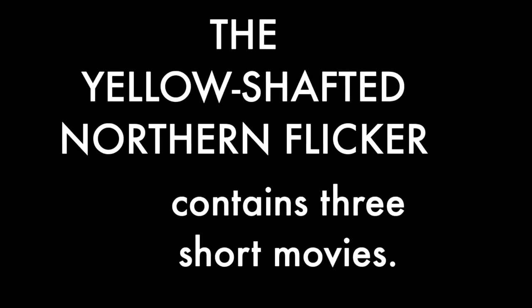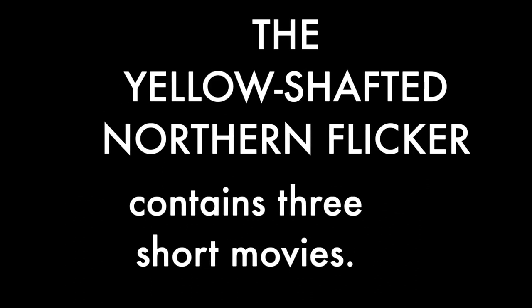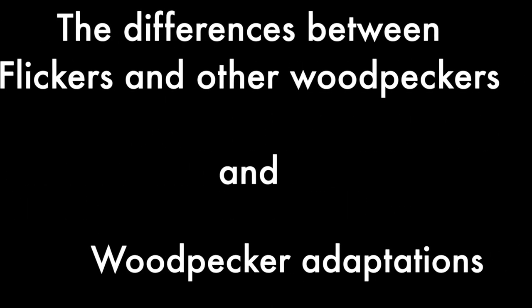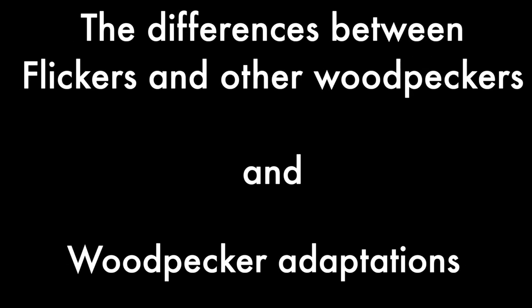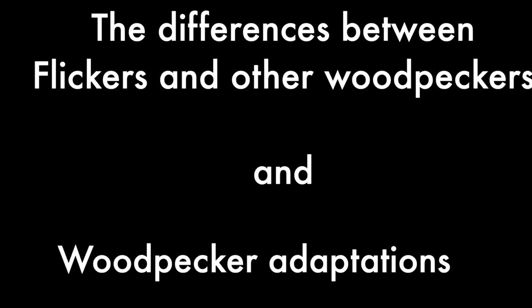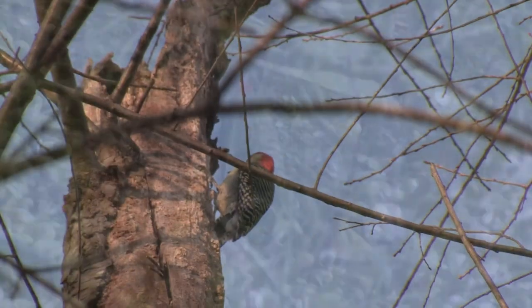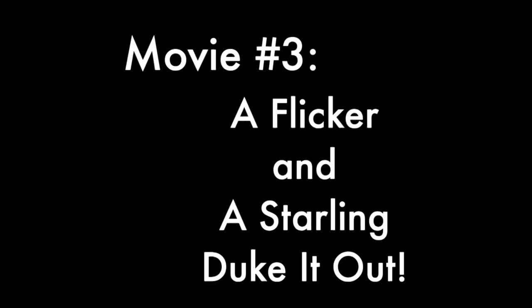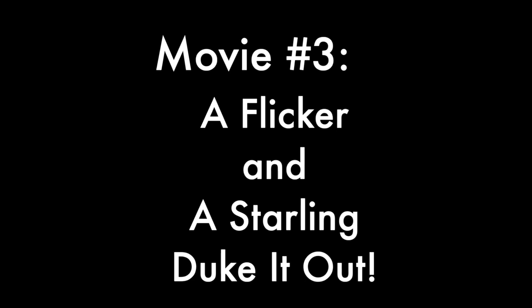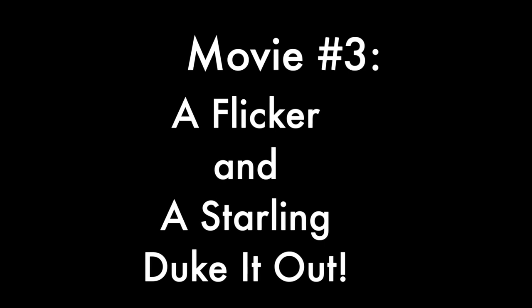This compilation of three short movies about yellow-shafted northern flickers opens with a two-part series about the species. These two shorts show you how flickers look and behave differently from other North American woodpeckers. They explain something about all woodpeckers — how they're able to hitch themselves up trees, and how they prevent their constant hammering from turning their brains to mush. The third movie is a drama: the story of one flicker's battle with a starling over a nesting hole.